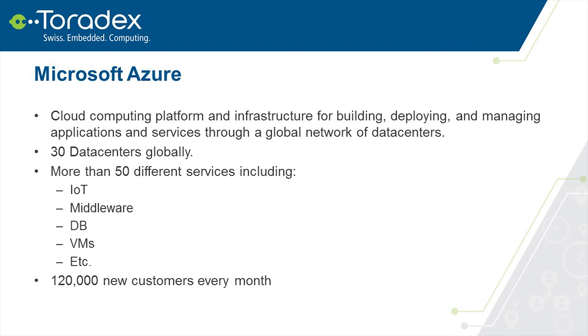Microsoft Azure is essentially Microsoft's bet on cloud computing — a platform for building, deploying and managing applications through a global network of data centers. We support infrastructure as a service, platform as a service, and software as a service. Azure is rich in OS support, covering not only Windows but also Linux. We have more than 30 data centers globally and provide more than 50 different services including Internet of Things, middleware, databases, virtual machines, and compute. Our cloud platform is growing very fast — we have almost 120,000 new customers every month joining Azure.